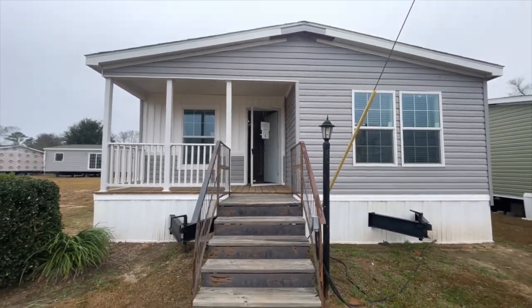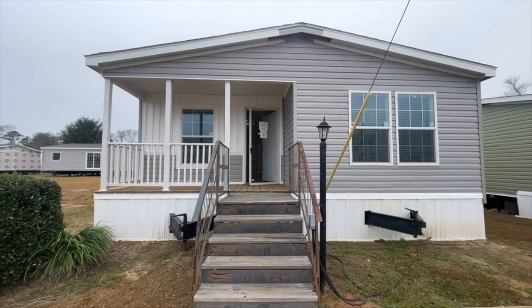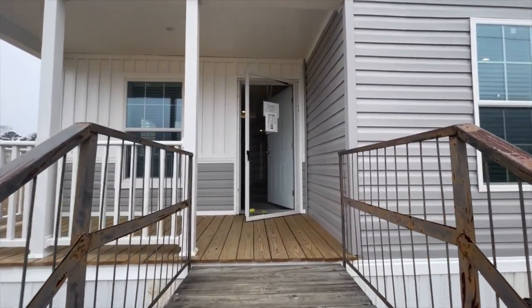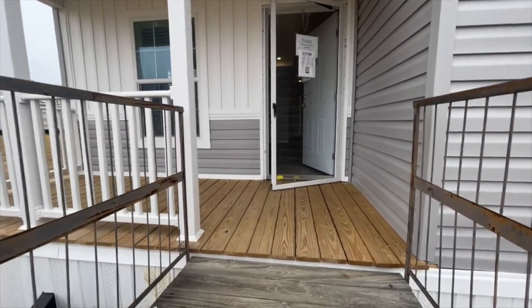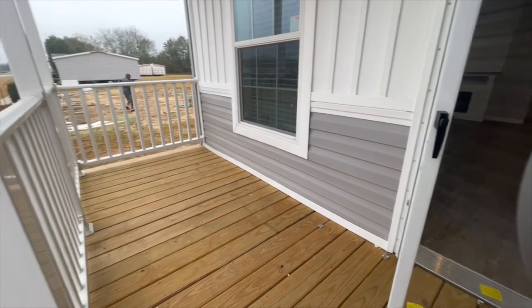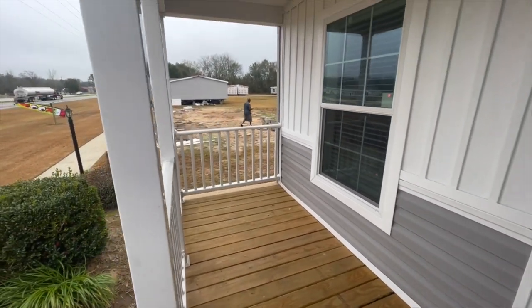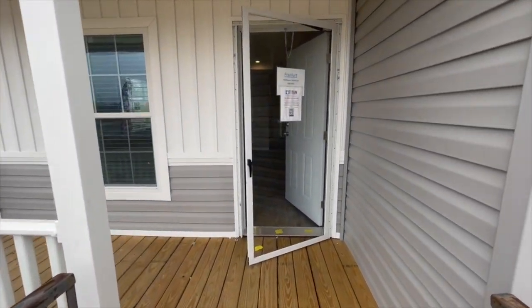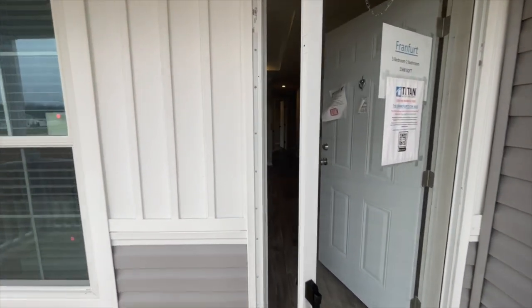I thought I'd start this tour outside just to show you the built-in front porch, so why don't we go on up and take a look around and then we'll start the tour inside. This porch is so comfy and it gives enough room for seating as well as decor. What a nice touch to the front of this home.